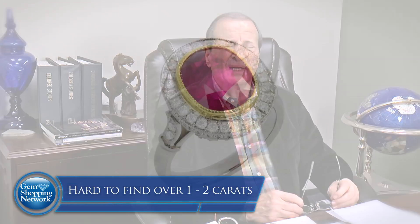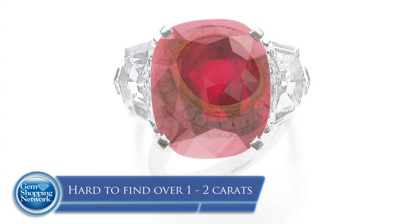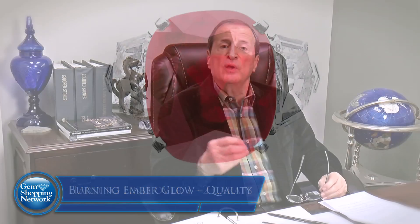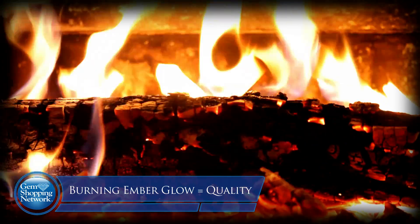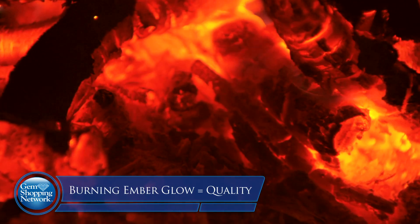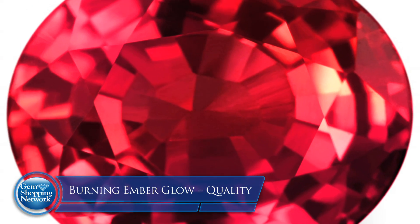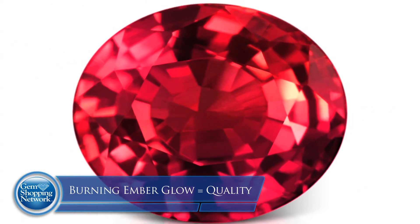Rubies today — they're finding fine quality, but it's hard to find material much over one or two carats. Larger stones are extremely, extremely rare. When you find the right ruby, you're going to see a burning ember. When you're cooking and barbecuing, you're waiting for those embers to be bright, hot red, and they glow. That's what you look for in a ruby — those burning embers that glow in that stone. Then you know you're approaching the kind of quality you look for in a ruby.